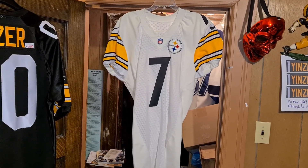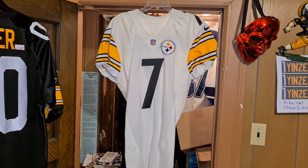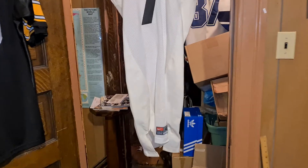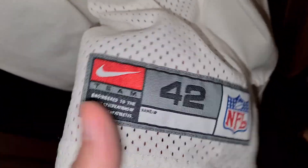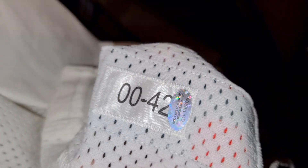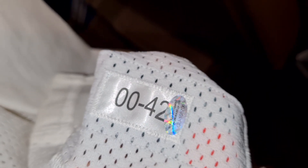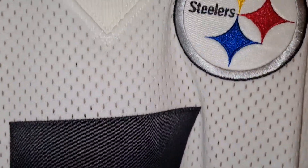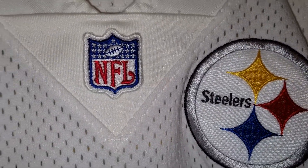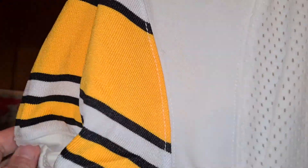Number seven — nobody played number seven on the team that year, so you'll see what I did. We'll start from the bottom: that's 42. You can see 'Steelers,' it has the hologram on it. What I did was put a name bar on this — it was already done by the Steelers — and everything is stitched on. Cuff sleeves on both sides.